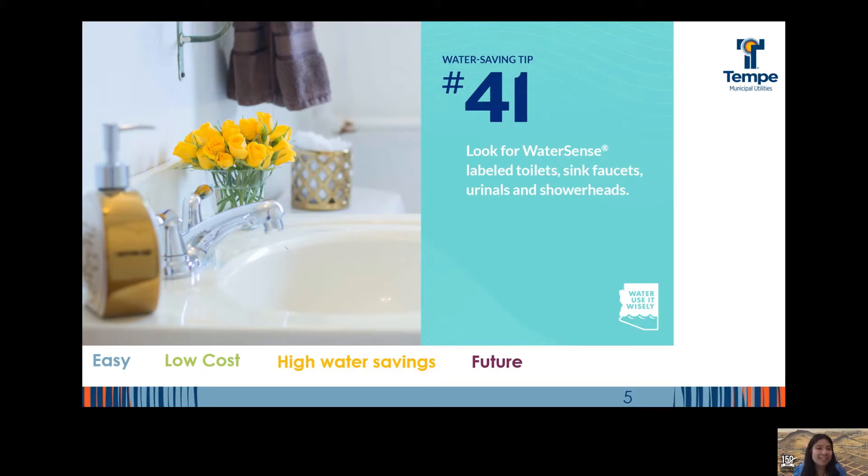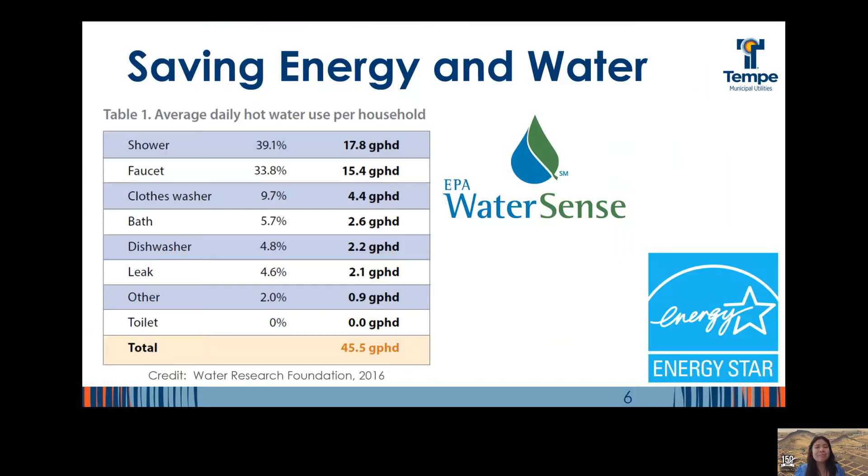Upgrading that bathroom faucet to a WaterSense labeled model can save as much as 3,000 gallons per year. Have all three? Save up to 18,700 gallons a year. It's important to note that saving water indoors often means saving on energy and heating costs as well.